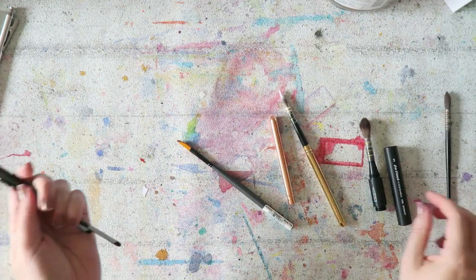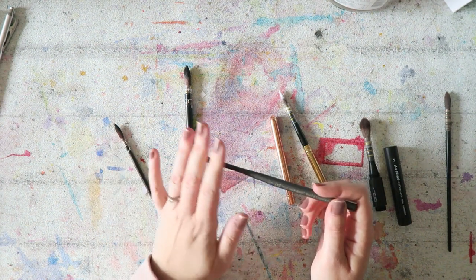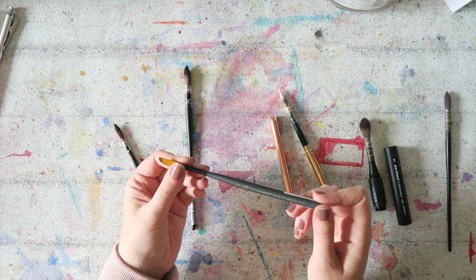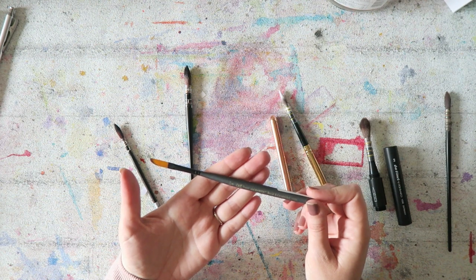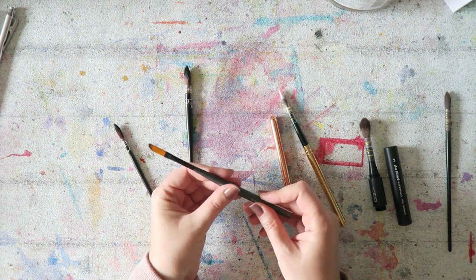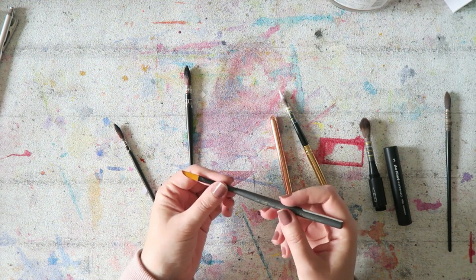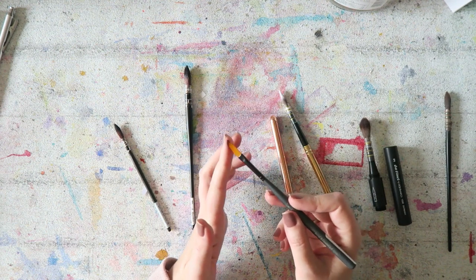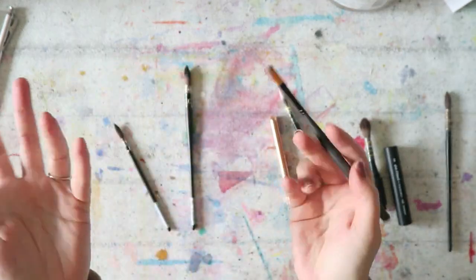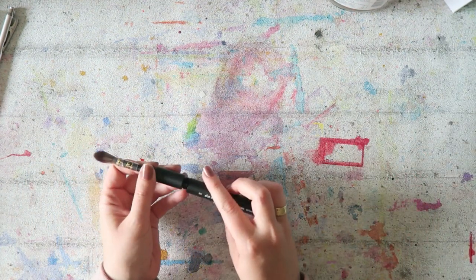I saw someone using this and got curious — it's by Royal and Langnickel, their Mini Majestic dagger brush, the quarter-inch one. It has a really nice handle that feels good in the hand, and a sword-brush type of tip. I just got it, so I thought I'd share it now and let you know what I think about it later.